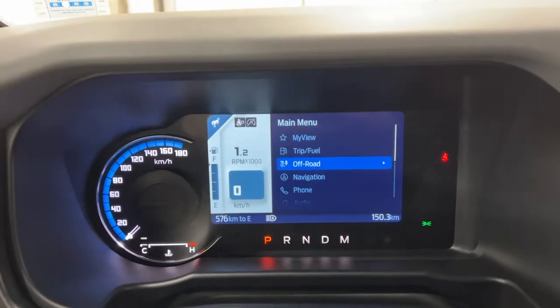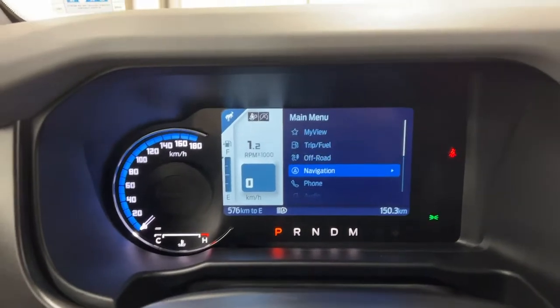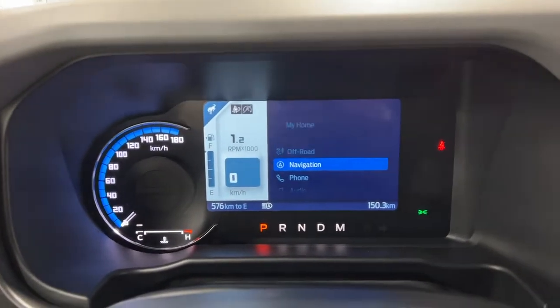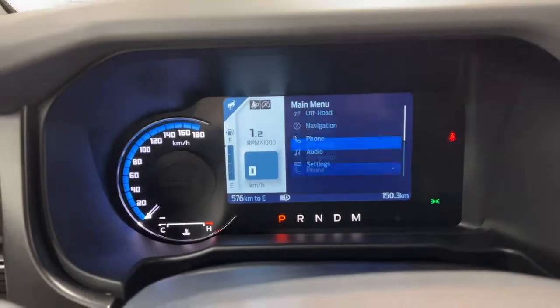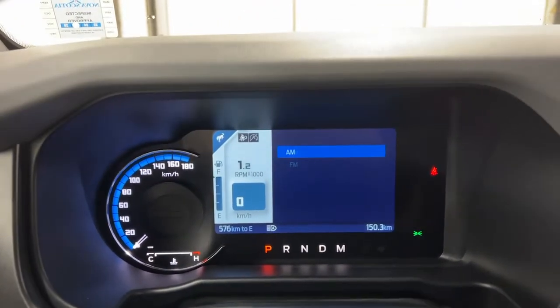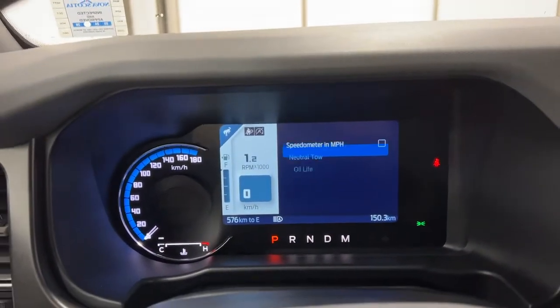You can view more in-depth trip and fuel info, or more in-depth off-roading data. You can bring up your navigation to set your home destination or any points of interest. Same with your phone — you can take phone calls and listen to your own music. You do have AM, FM, and satellite radio, as well as various settings.